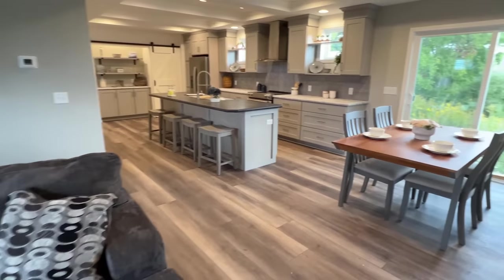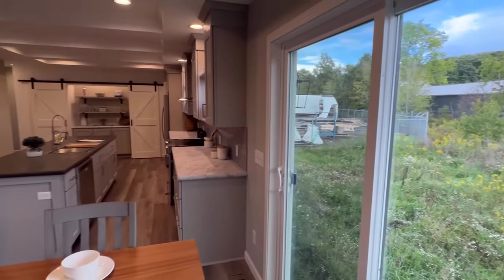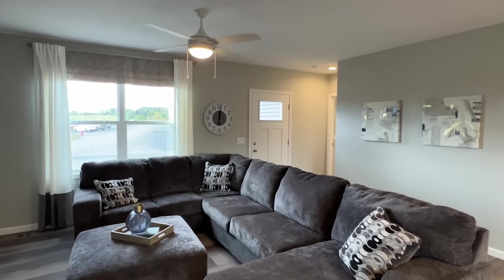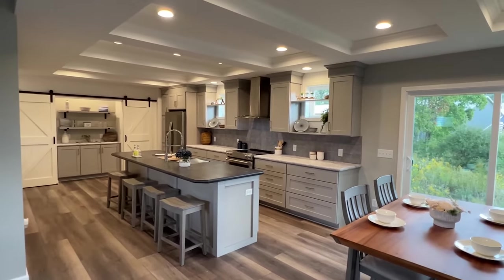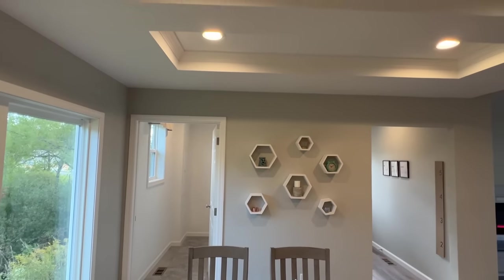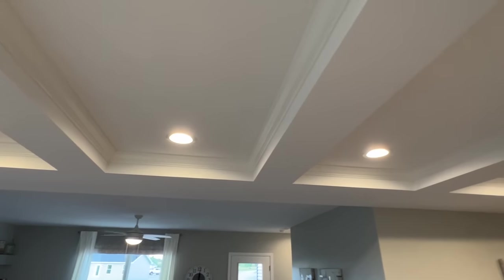Next we'll head into the dining area. I don't know what it is in particular about this home, but something about it — I could see me coming in every day here. I could see this being the one for me. Drop a comment and let me know what you think or what you like most about it. It's got a very nice cozy, this-is-home vibe for me. And we've got our feature ceiling here — look at all that.